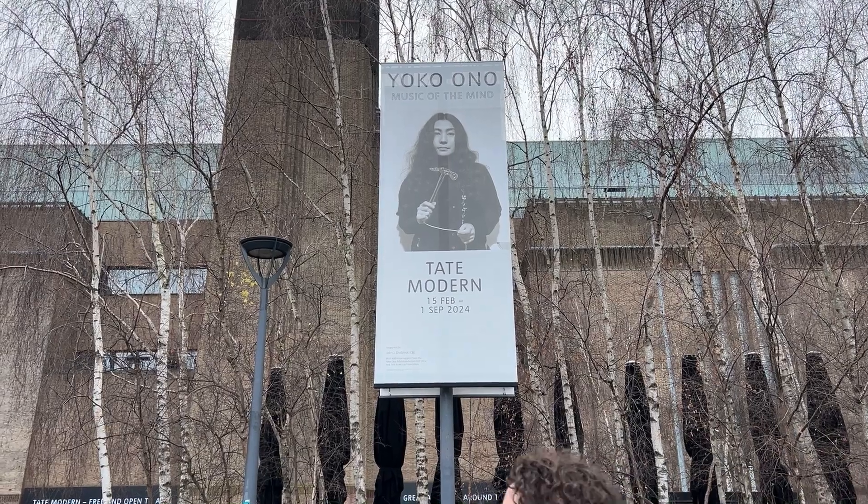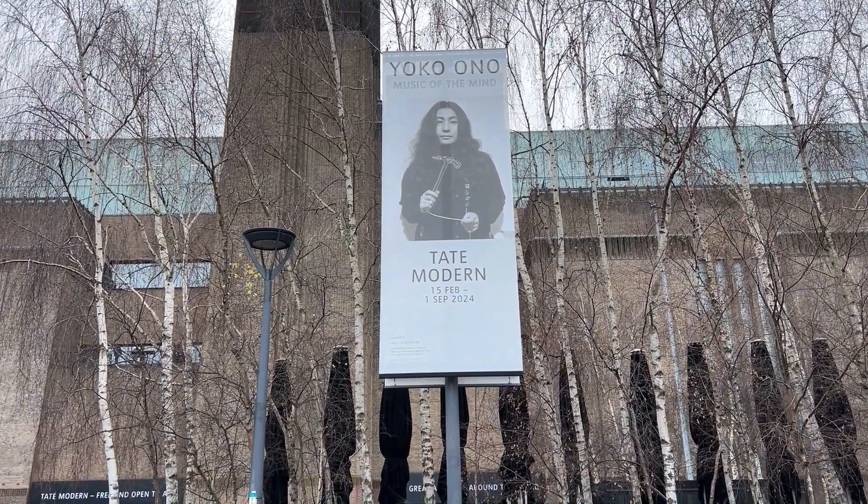Everything you need to know about the Yoko Ono exhibition in London at Tate Modern — Music of the Mind. What to expect and what to prepare. It's a very interactive exhibition. You're going to have your chance to create your own input and also see other people's inputs, which I find incredibly important, great, and moving.